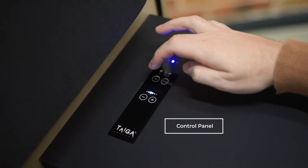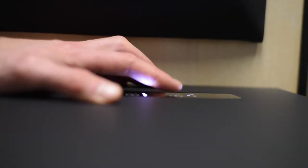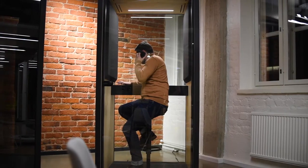The control panel allows the user to monitor and control the booth. It is a seamless part of the table and easily withstands daily usage.